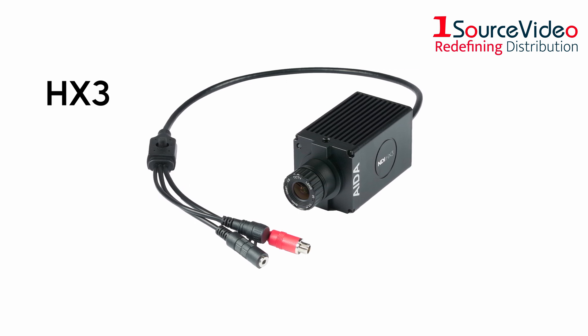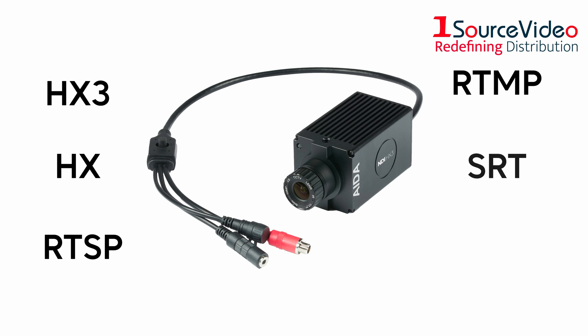it is capable of running HX3, HX, RTSP, RTMP, SRT, and HDMI all simultaneously.